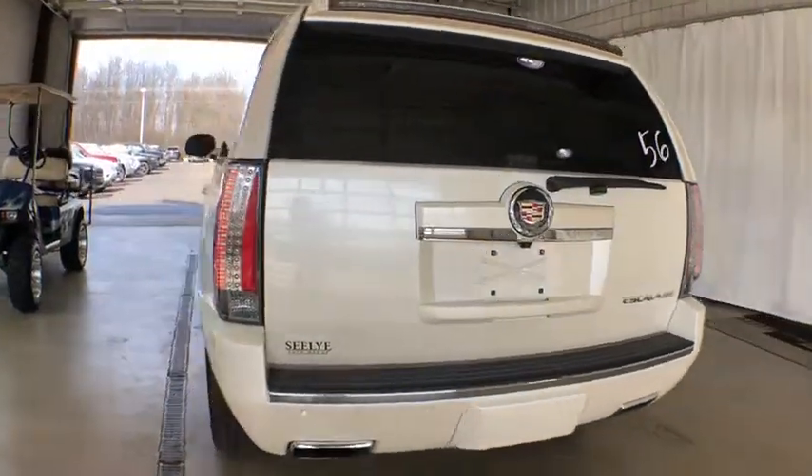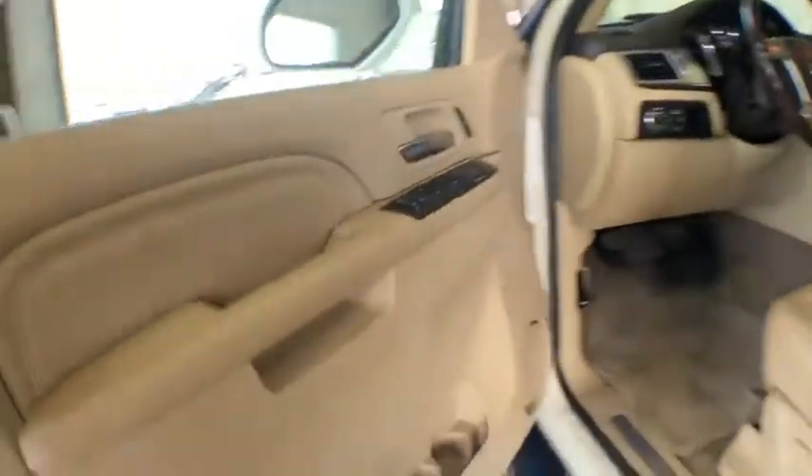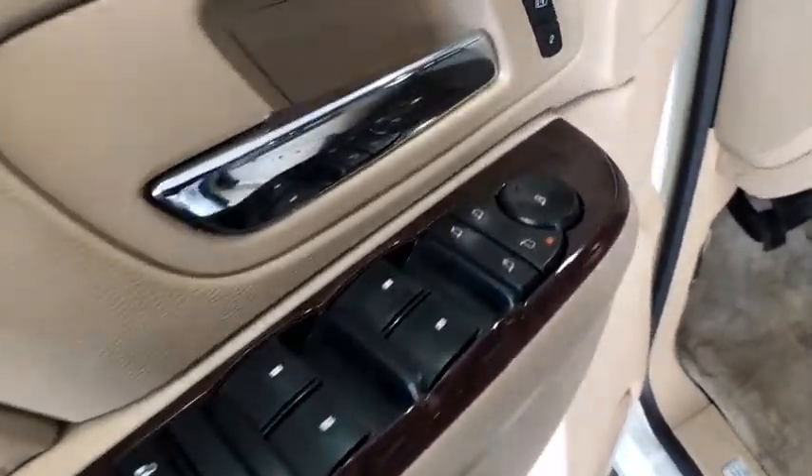This vehicle has less than 70,000 miles. Here are some of this vehicle's great options: keyless entry, power liftgate, stability control, traction control, steering wheel audio controls, anti-lock braking system.